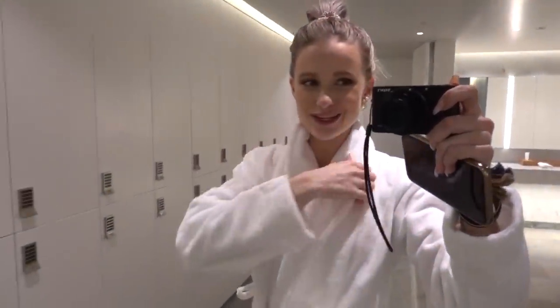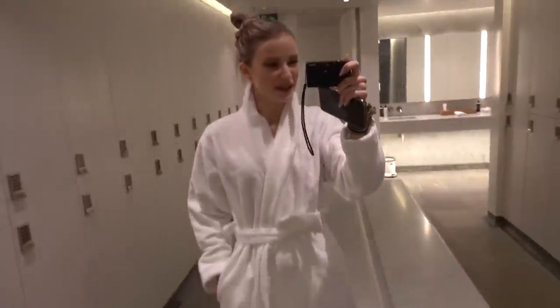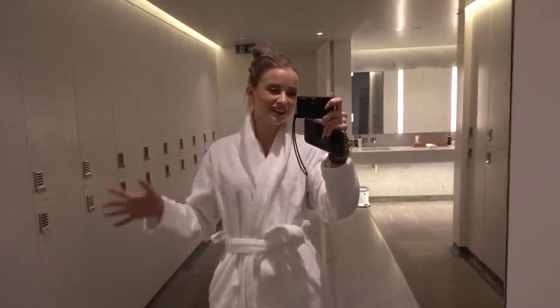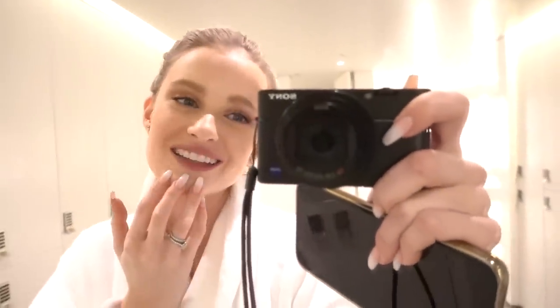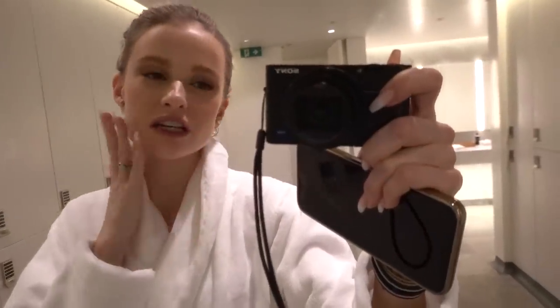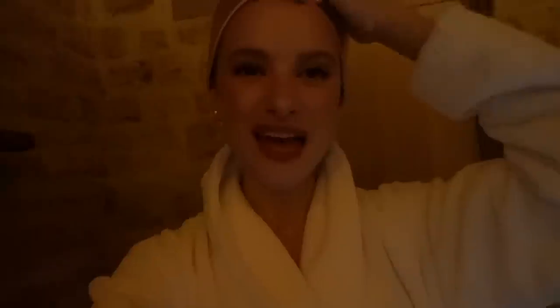Next up, spa treatments. Got into our sexy little Dior robes - everything is so beautifully branded. It's been so amazingly done by the Dior team as always. And now I'm going to go and have a full Capture Total facial. I can't wait, because I've got really dry skin from my peel the other day and I just need some ultra hydration to rehydrate my skin. That's kind of the point of this range - it's all about anti-aging and really giving the skin what it needs to regenerate and rehydrate.